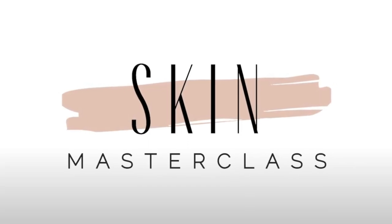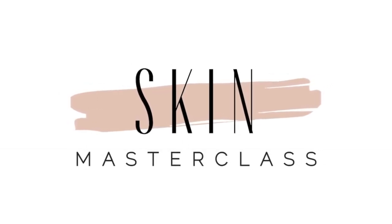Today, as I said, I'm going to be doing a highly requested video about sensitive skin. Hi guys, I hope you're all well. Welcome to Skin Masterclass. I'm Chida Milmaz, your personal skincare coach.